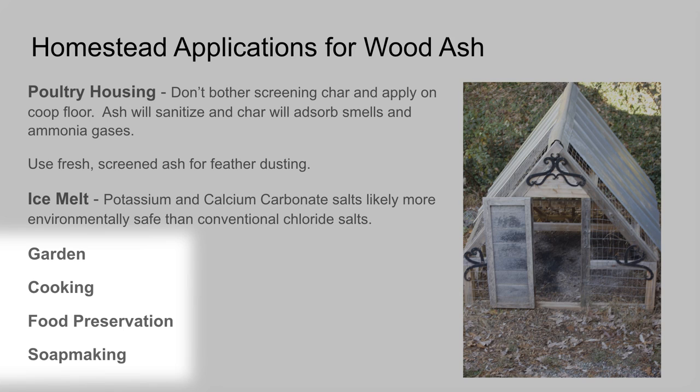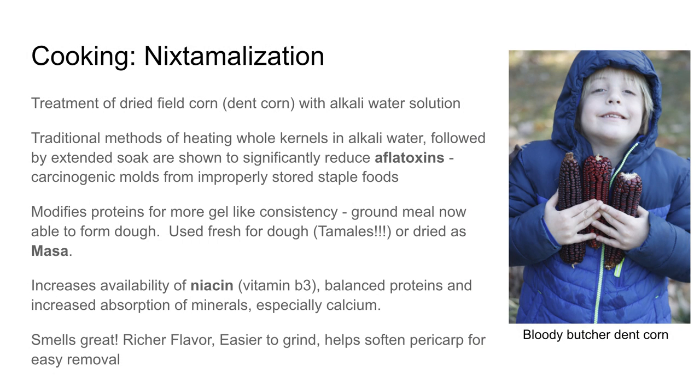We're going to pay attention to some garden applications, then cooking. I'm probably going to breeze past food preservation because I didn't get very far with that, and then hopefully get into some soap making before we end tonight.